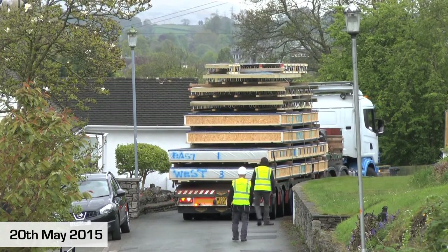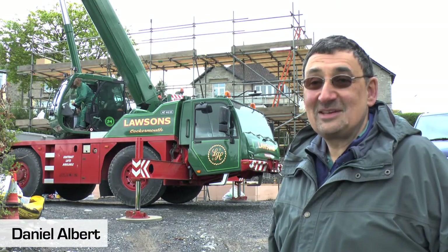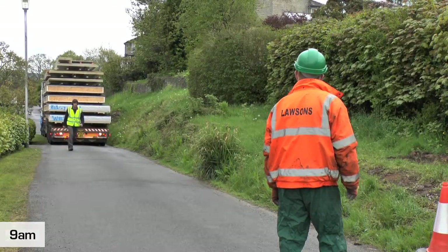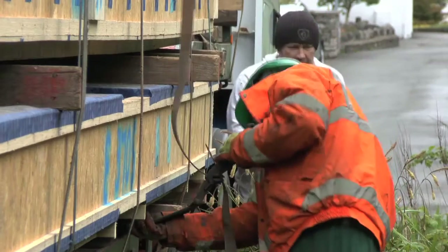That's our house arriving. Well, it's a very exciting day. This is the day that the timber frame for our house is being installed. This particular house is in Kendal in Cumbria and will be the first passive house in Kendal.